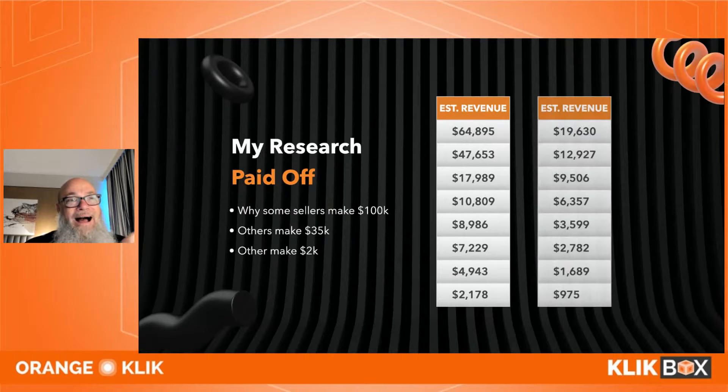This is true for e-commerce and Amazon specifically. You'll see one or two brands dominating, maybe one or two in the middle, and then everybody eats dust. There's a reason for that, and I'm going to talk about it today.